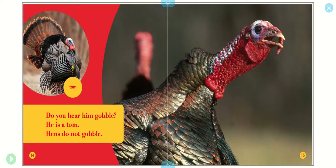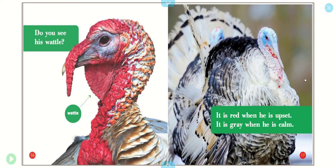Do you hear him gobble? He is a tom. Hens do not gobble. Do you see his wattle? It is red when he is upset. It is gray when he is calm.